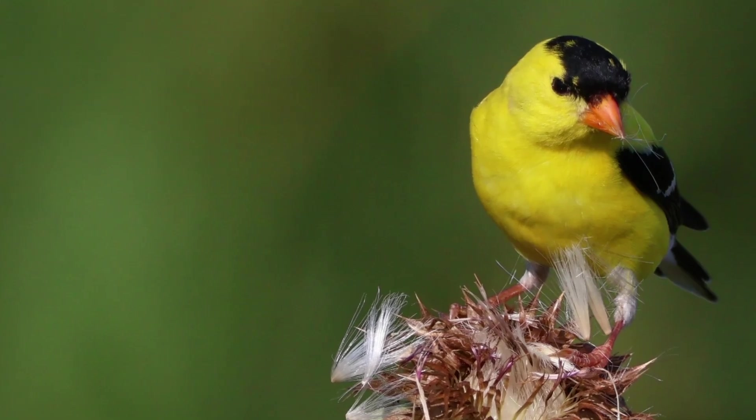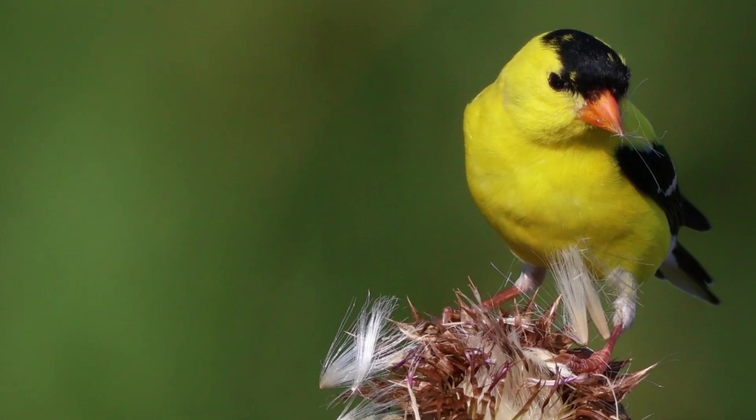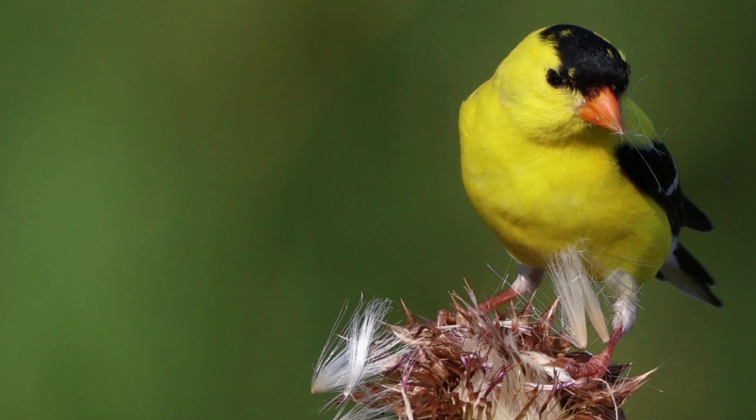...that vibrant lemon yellow with the black wings, and I couldn't believe that such a striking bird — other than the cardinal — was in North America and was a North American wild bird. This episode is all about the American goldfinch and some of the neat facts about them.